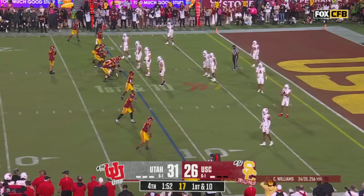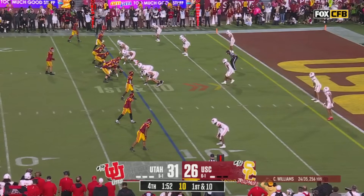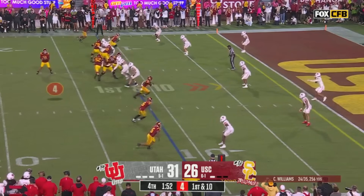First and ten — he actually went out of bounds at the 11-yard line. First and ten for the Trojans, basically first and goal at the 11. Down by five, late in the ballgame, a minute 52 to go. The Trojans still have a timeout in their pocket if they need it.